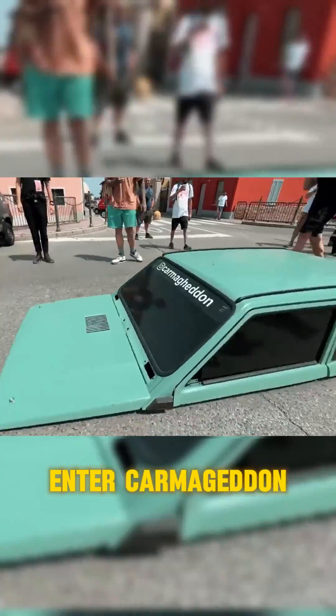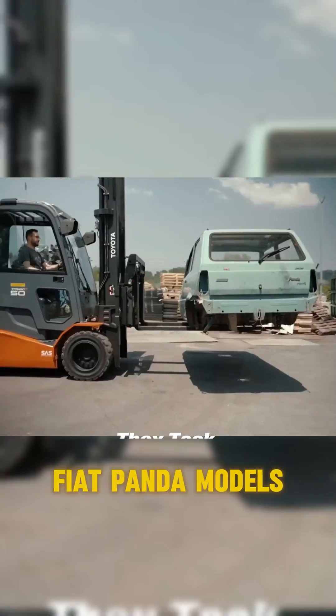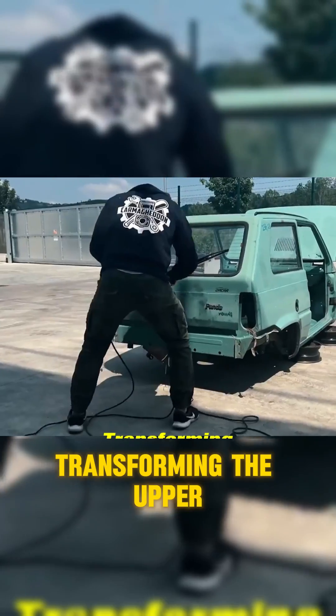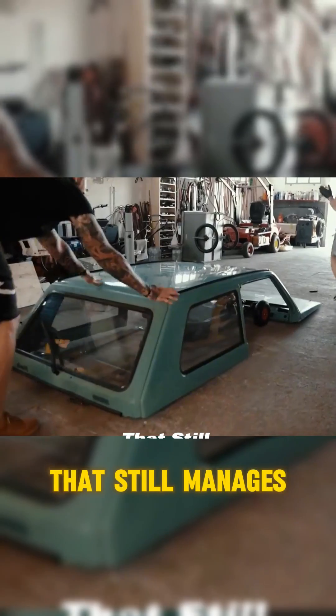Enter Carmageddon, an Italian company specializing in car modifications. They took old Fiat Panda models and literally sliced them in half, transforming the upper half into the world's lowest car that still manages to roam the streets.